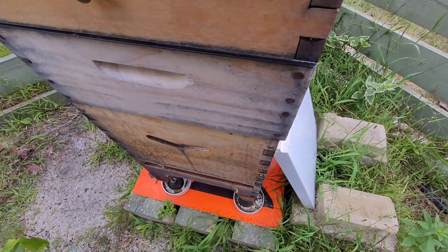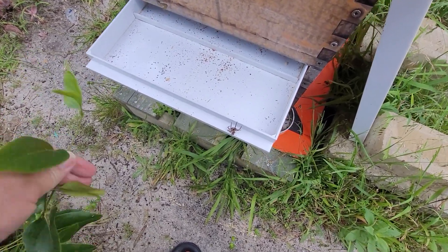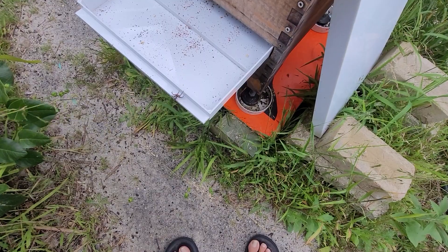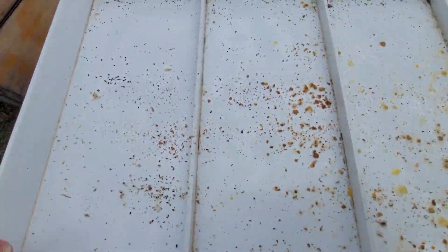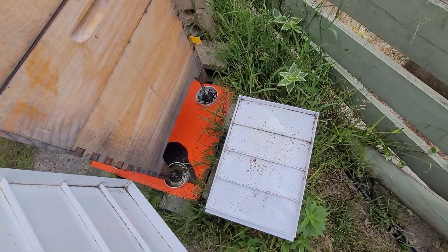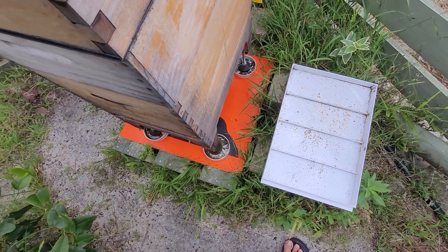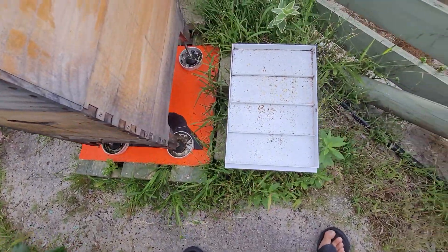It looks like the little beetle can't get out, which is good. I've got another bloody spider. That's a dead one. There's no beetle on this. I need to make sure there's no beetle on here so I can keep an eye on that beetle, because if he does get in the hive he'll end up in the bottom of this tray anyway. I don't know where he went to.